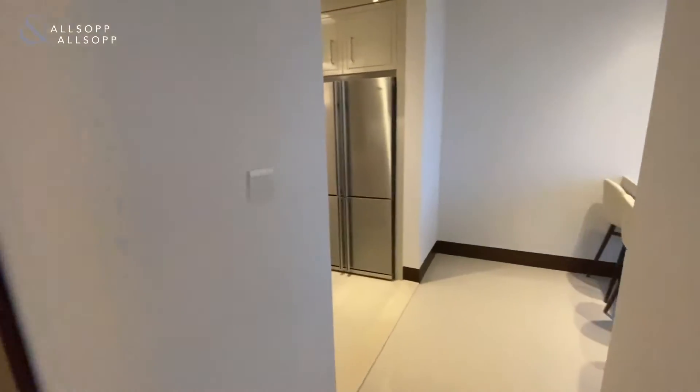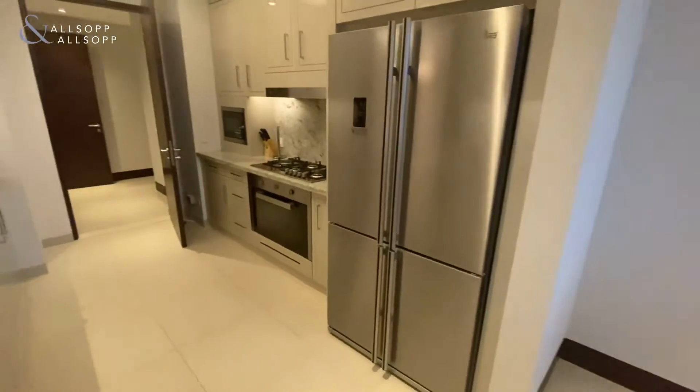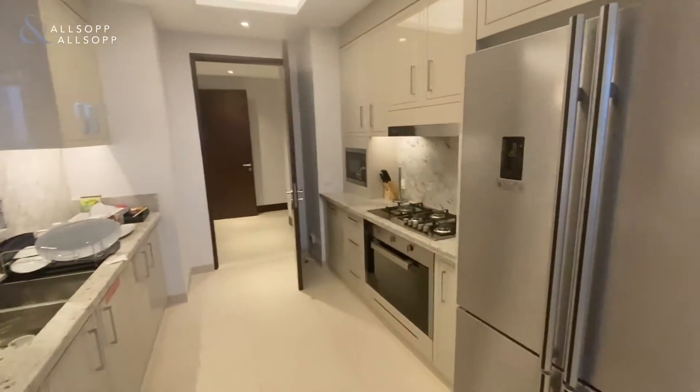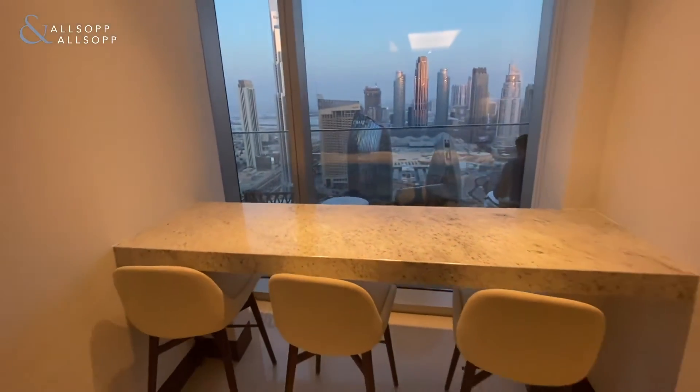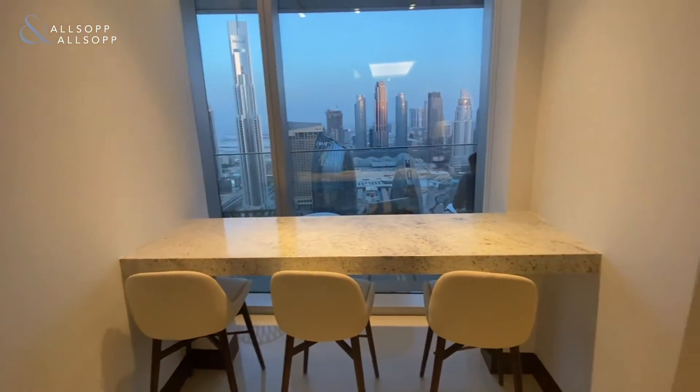From the living and dining area you also have direct access to the kitchen, also benefiting from the breakfast area with downtown and Burj Khalifa views.